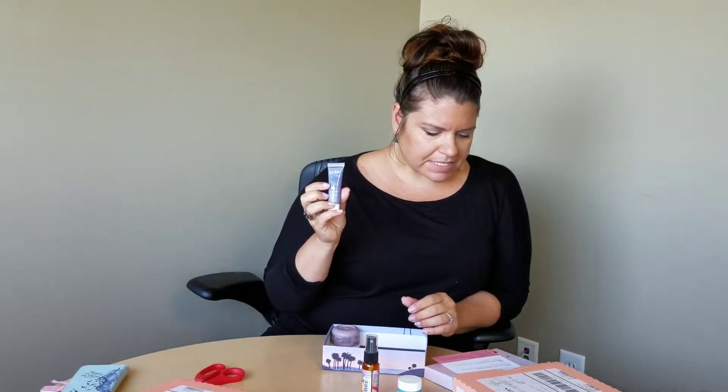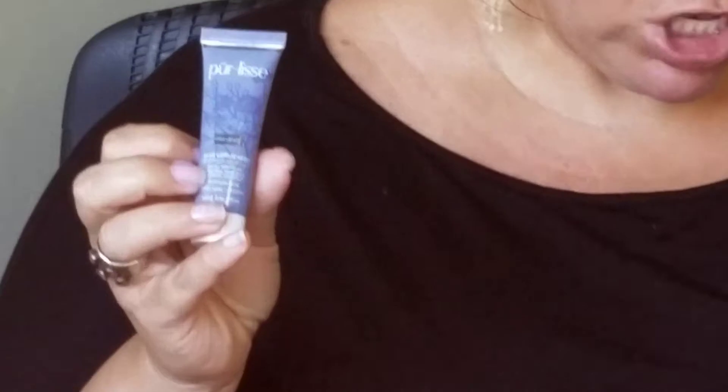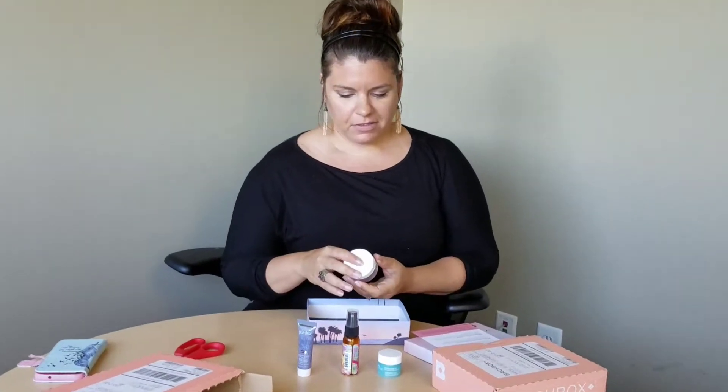Burliss Blue Lotus Mud Mask. The whole size of this is $52. Holy crap. That text says gently exfoliate. I can't get mad at a mask. Do we ever get mad at masks? No.